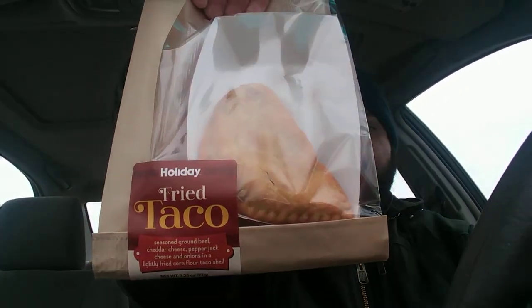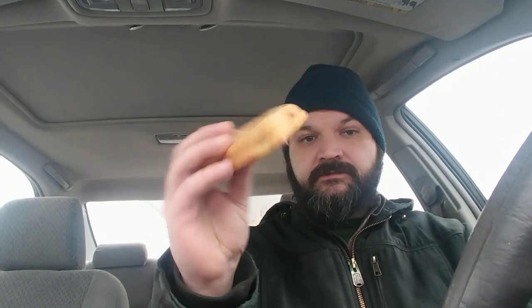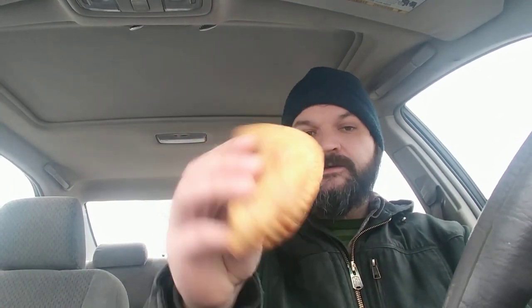First thing I got today — I haven't seen this before — it's the Holiday Fried Taco. Seasoned ground beef, cheddar cheese, pepper jack cheese, and onions, in a lightly fried corn flour taco shell. It's an open bag with a tray in it — I assume they do that so it doesn't get too soggy. This was $2.39, part of the two-for-four deal. It looks like an empanada or a pasty, kind of like a hot pocket.